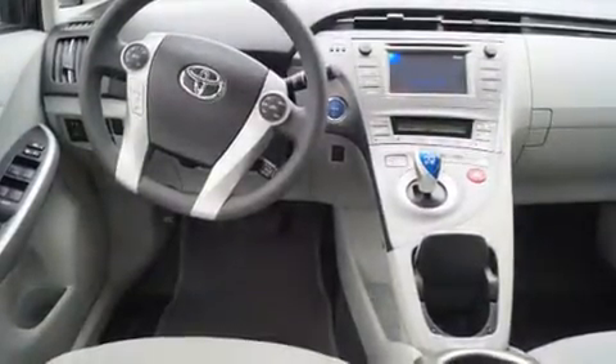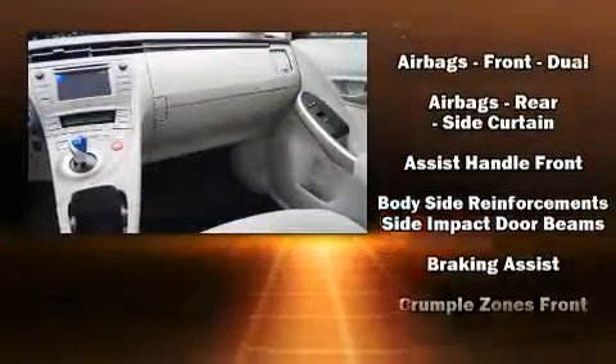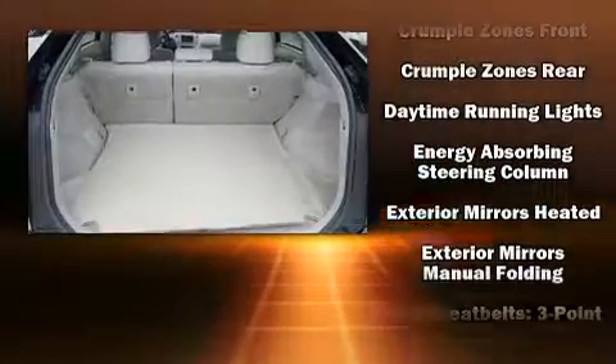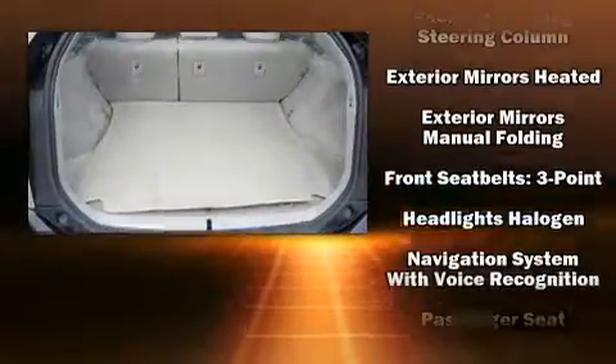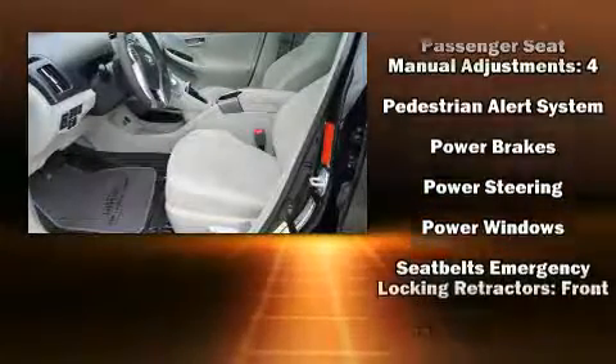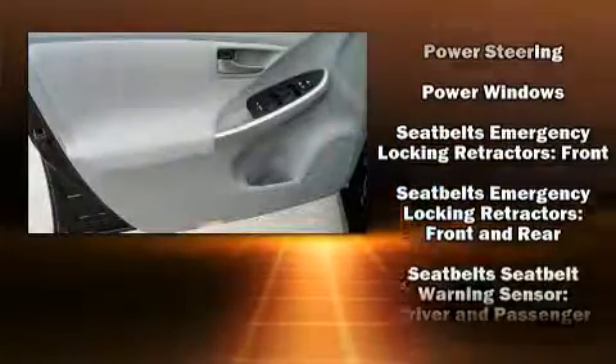Toyota ensures the safety and security of its passengers with equipment such as dual front impact airbags with occupant sensing airbag, anti-whiplash front head restraint, a panic alarm, and four-wheel disc brakes with ABS. With electronic stability control supplementing mechanical systems, you'll maintain precise command of the roadway.